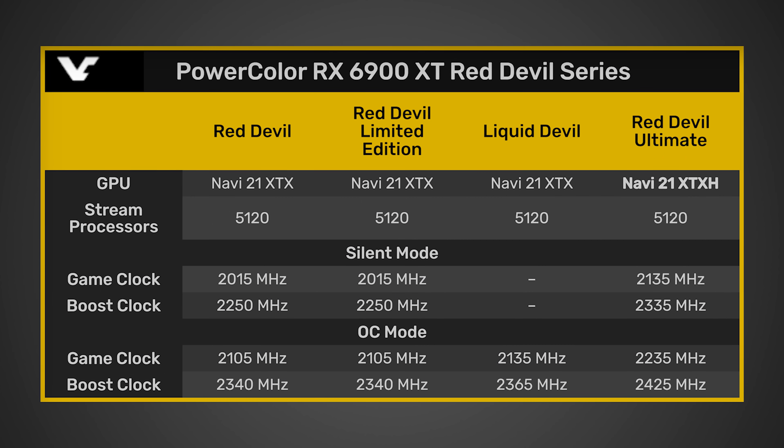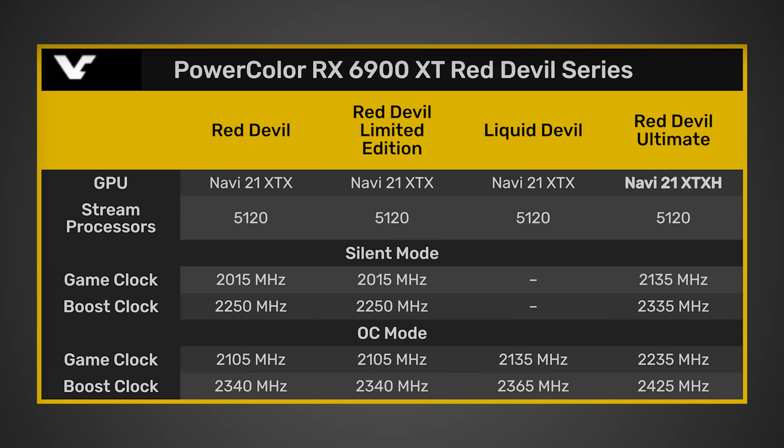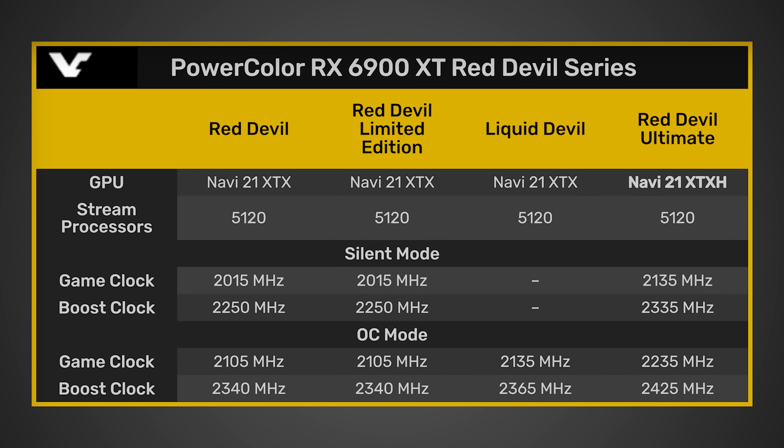Now let's talk about AMD's faster 6900 XT that they just released. I'm going to be showing a chart from videocards.com, where I originally got all this information — there will be a link in the description below. AMD did actually release a faster version of the RX 6900 XT. What we're looking at here has actually been binned silicon, so this GPU will be able to clock significantly higher. It looks like it's going to be debuting in the Red Devil Ultimate.